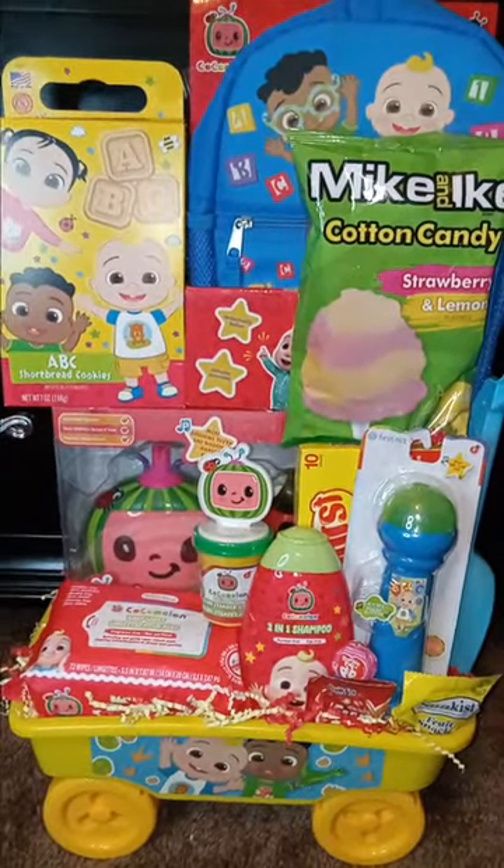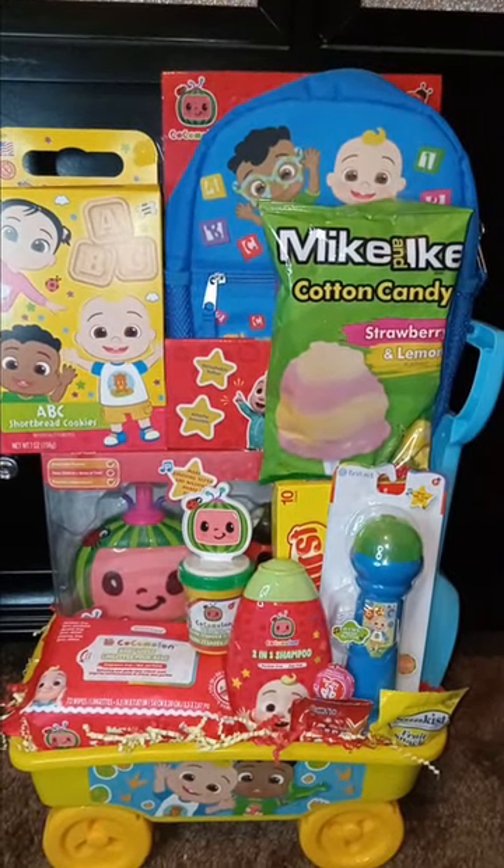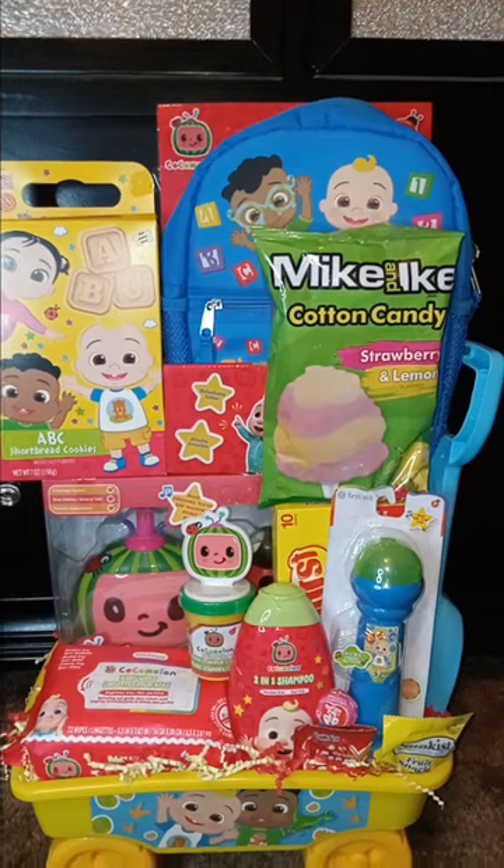I think this came out nice — what I created for the toddlers. I've already created another CoComelon basket and I'm going to do one more in these buckets, then I'll move on. What do you guys think about this particular Easter basket?